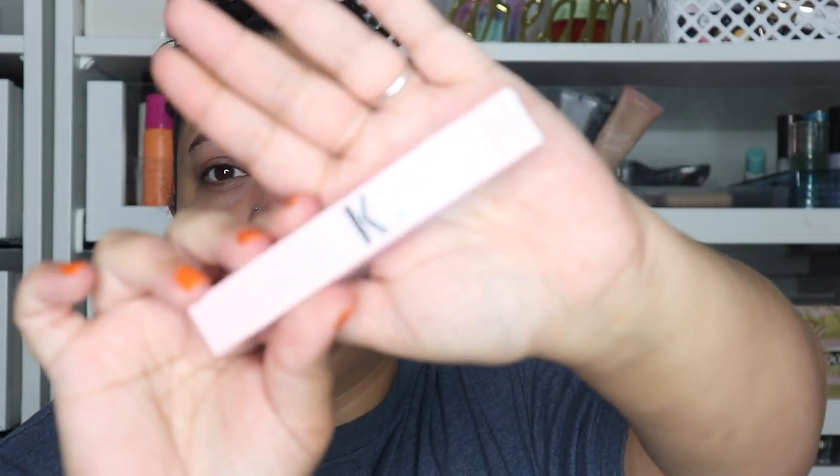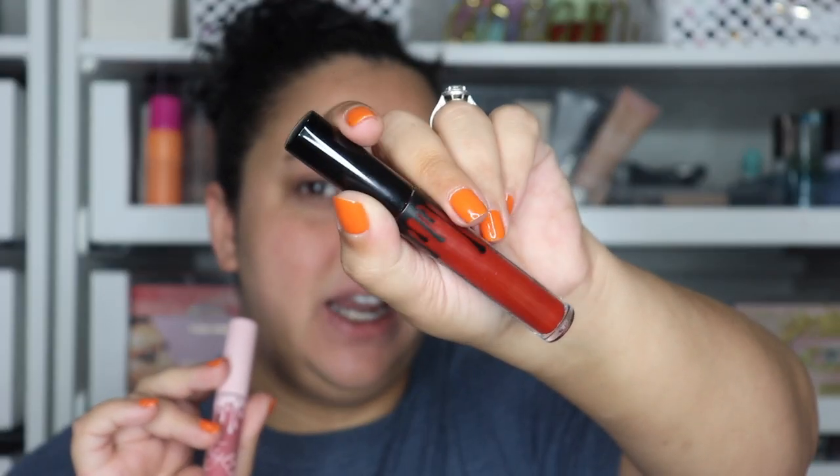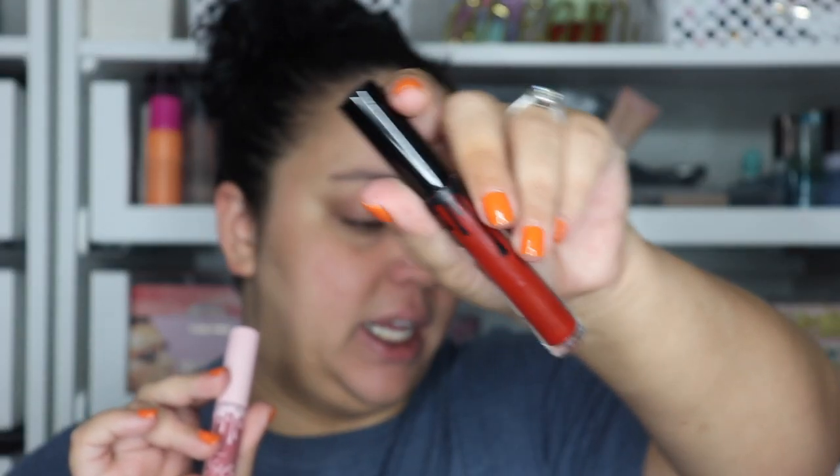These are the old formulas and in these pretty little boxes are the new formulas. The old formula liquid lipstick is 0.11 ounces and the new one is 0.10. They're both matte. The new liners in the new lip kits are bigger than the old ones, so you're swapping out more liner for less lipstick. They still have the drip, but I believe the new ones are pink rather than black.